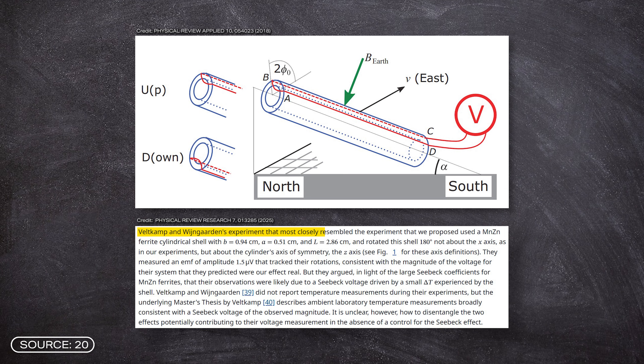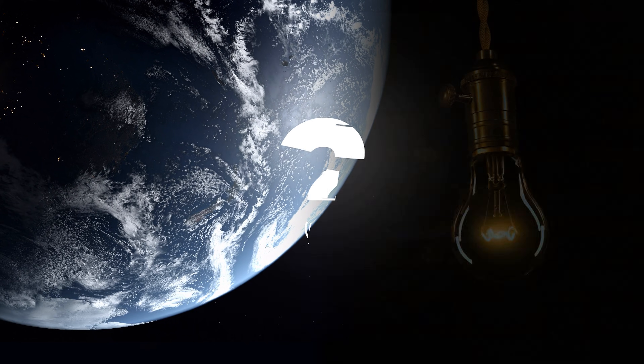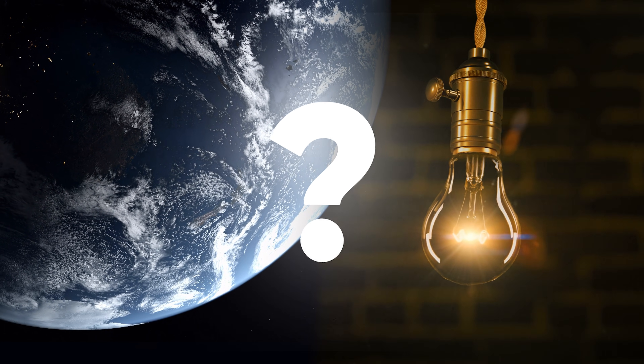Why was the US experiment successful? The US researchers see several reasons. First, they criticize the fact that the cylinder used by the Dutch researchers was far too short relative to its diameter — only 3 centimeters long. Second, the Seebeck effect was not controlled or measured. In addition, both groups rotated the cylinder for control purposes, but the US researchers say the Dutch researchers rotated it the wrong way — not along the x-axis but along the z-axis. These and other minor issues meant that only a very low voltage could be measured.